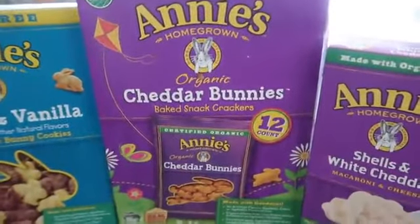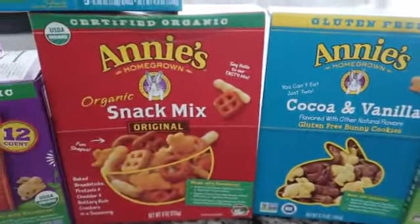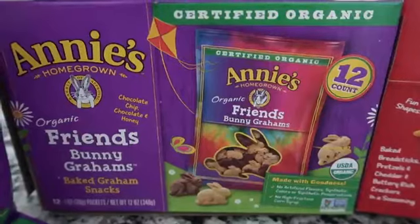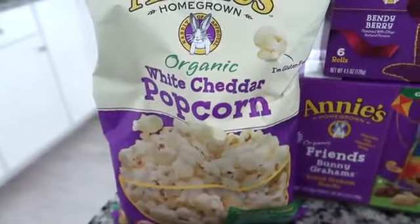Some of the other snacks they have are the organic cheddar bunnies, gluten-free bunny cookies, some snack mix, gluten-free double chocolate chip granola bars, organic baked bunny grahams, and organic white cheddar popcorn.